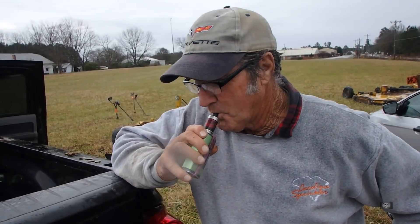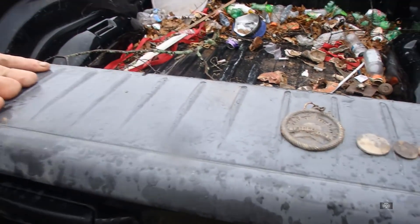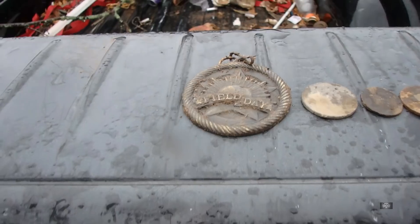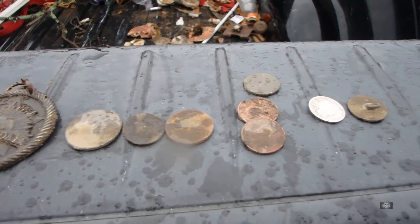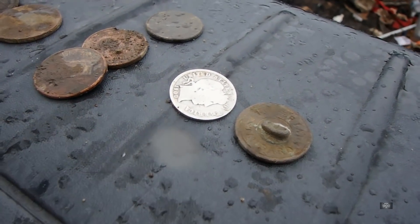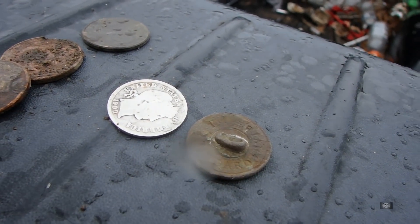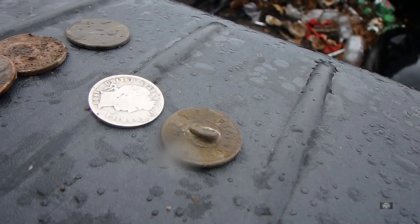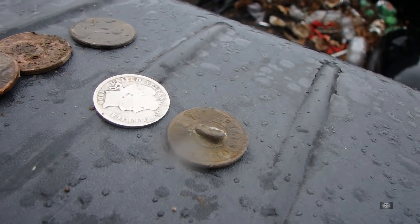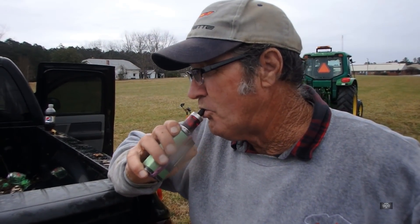Then we got Gene — Mr. Know-It-All Gene. This man right here, this is his show today. He got that metal, got all this change, and then he got these couple of beauties right there: a 1900 Barber Dime, no mint mark — that's a filly — and he got that flat button. Unbelievable. That's amazing. So it's yours today, Gene. You pulled it out of the hat today. That is some good stuff, buddy.